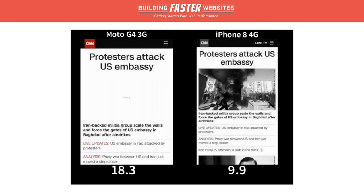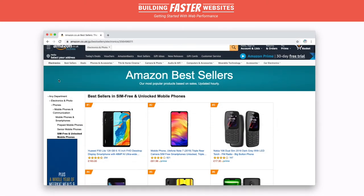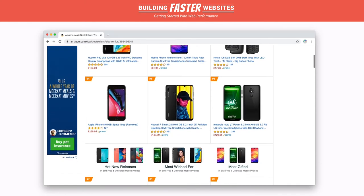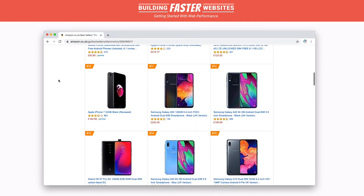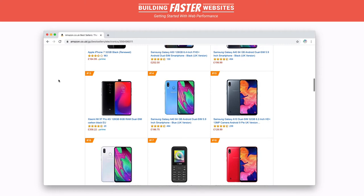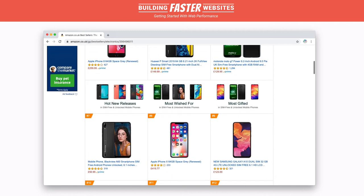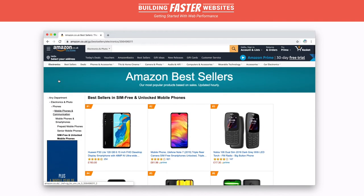Devices like the Moto G4 are more common than you think. Check this out — the amazon.co.uk mobile bestsellers list. There are lots of sub-£200 smartphones here which have full internet capability but not a lot of oomph. If a website is poorly optimized, these budget devices will struggle with loading performance, leading to a slow, unresponsive, inaccessible website which will just result in a frustrating user experience.